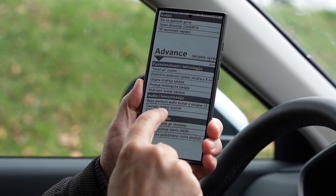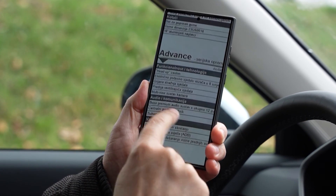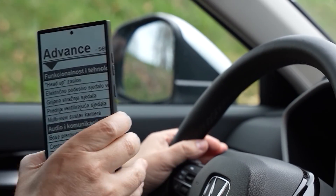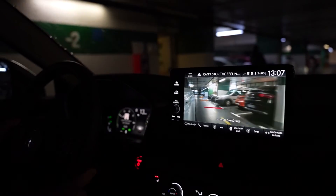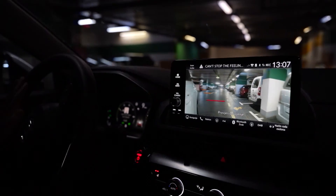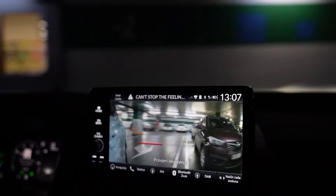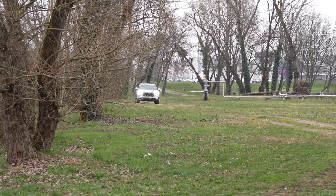Imamo i Bose premium audio sustav sa ukupno 12 zvučnika, ali posebno me zanima multi-view sustav kamera. To je nešto što sam po prvi put vidio na nekom automobilu. Ukoliko u vožnji pritisnem tipku na žmigavcu, na ekranu će se prikazati slika s kamere smještene na donjem dijelu desnog retrovizora. Isto to dobivam i kada aktiviram desni žmigavac — kamera se svaki put aktivira. Naravno, može se i isključiti.